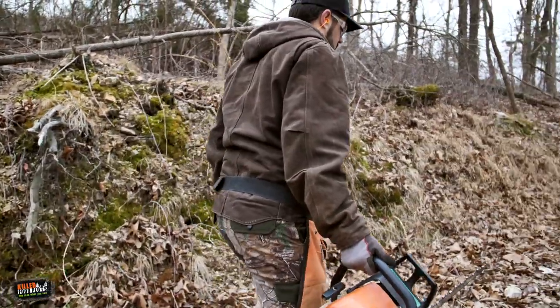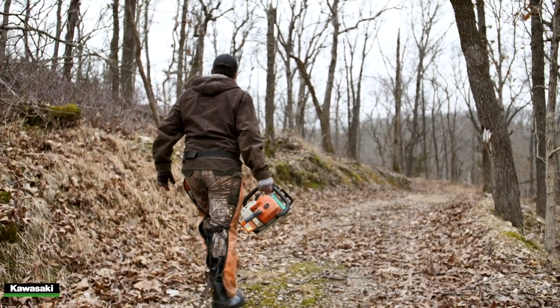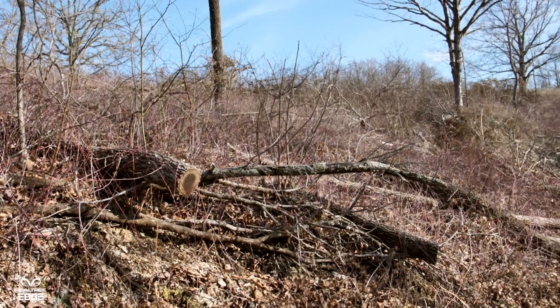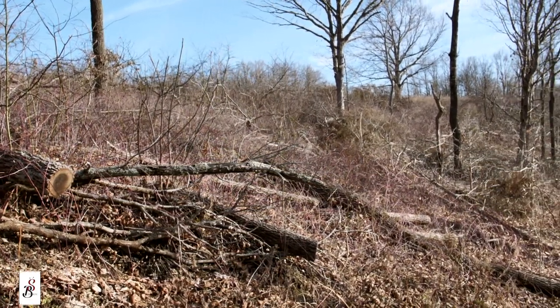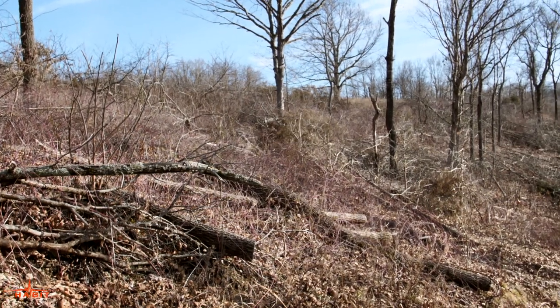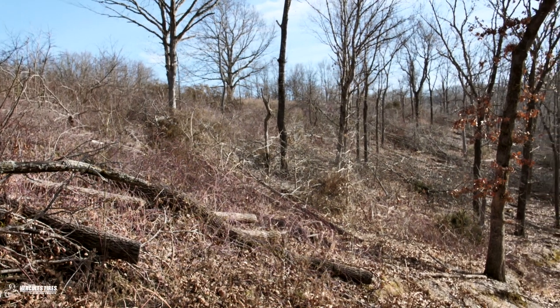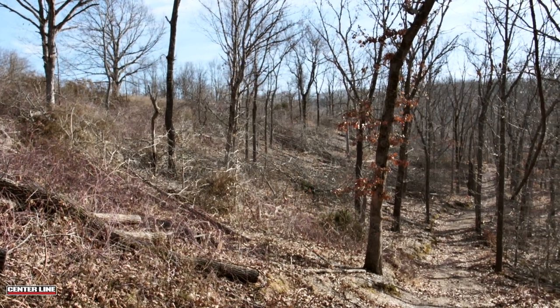What I'm trying to do is create more of that savanna. By coming in and taking out a majority of these trees, it opens up the canopy, and the undergrowth just flourishes. There's blackberries, raspberries, saplings, grasses and forbs — everything growing underneath. It creates a smorgasbord of food and cover for deer, turkey, and quail that was not there before. It's going to help hold deer on your property because they have the cover and the food, and it's also going to support larger populations.